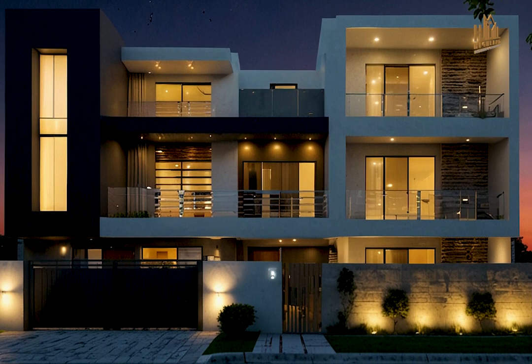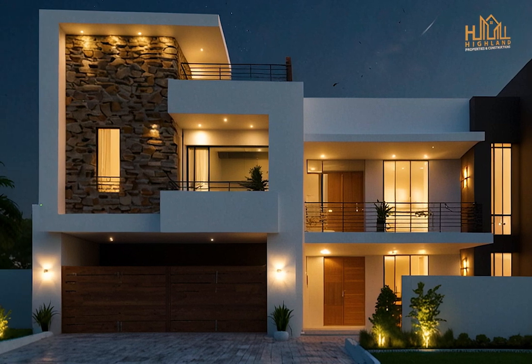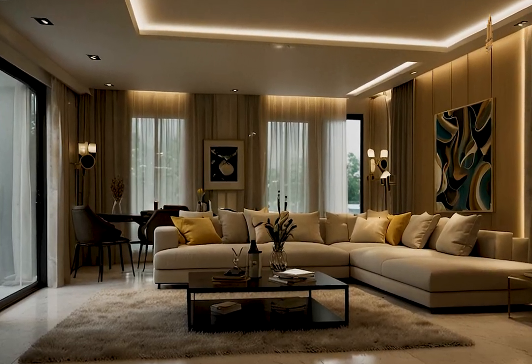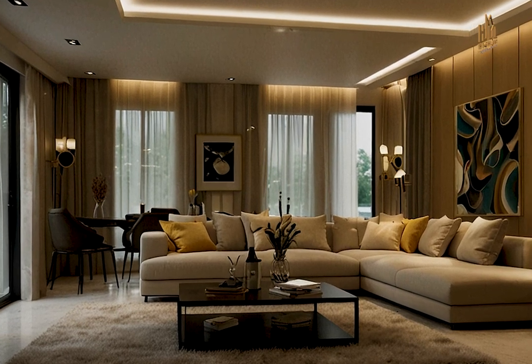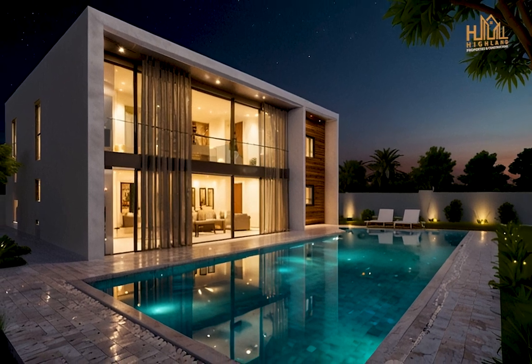We'll explore elegant and eye-catching elevations that add character and curb appeal to your house. Next, we'll move inside to showcase beautifully designed indoor settings, featuring vibrant and harmonious color combinations that bring your spaces to life.